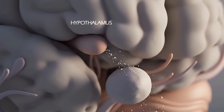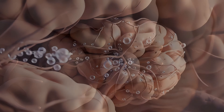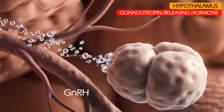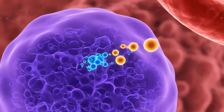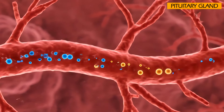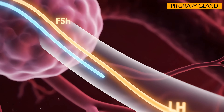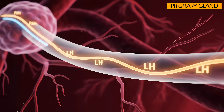During the follicular phase of a normal menstrual cycle, a part of the brain called the hypothalamus releases a hormone called gonadotropin-releasing hormone, GnRH. This hormone causes the pituitary gland to release two other hormones: follicle-stimulating hormone, FSH, and luteinizing hormone, LH, which both travel in the bloodstream to the ovary.